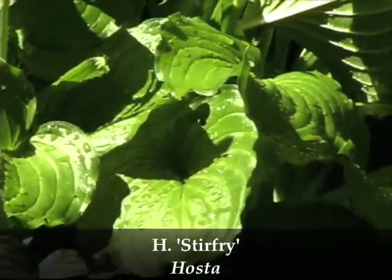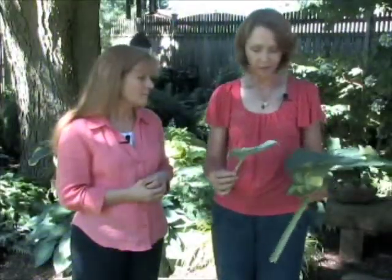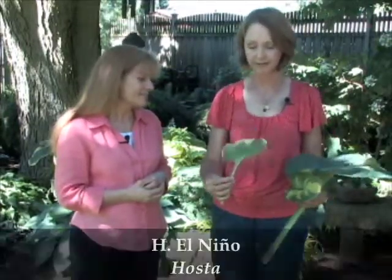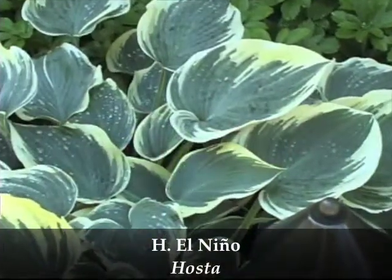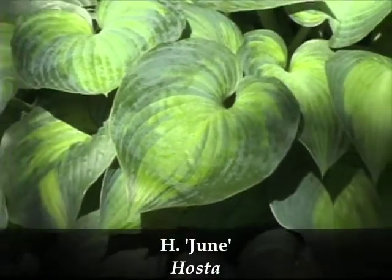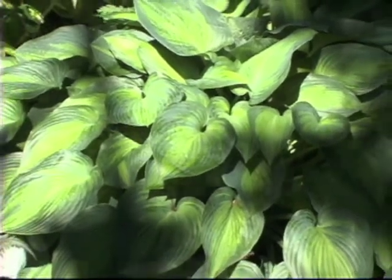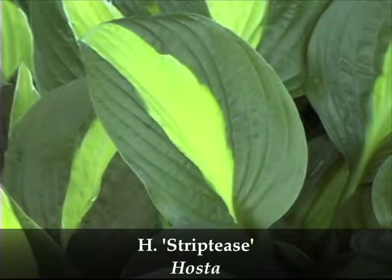Stir Fry has this beautiful wavy-edged, curly-tipped green leaf. One of the seedlings of Halcyon, which is one of my favorite hostas, is Hosta El Nino — a beautiful blue, white-edged hosta. Another sport of Halcyon is Hosta June, which is ranked number one under favorites and is certainly one of mine. Finally, I chose Hosta Striptease. For leaf color, shape, and form, if I only had five hostas, I would be very happy to work in a garden with these.